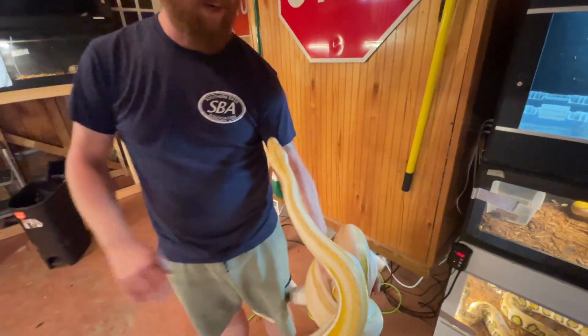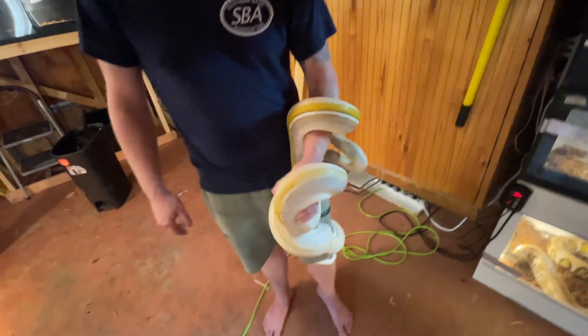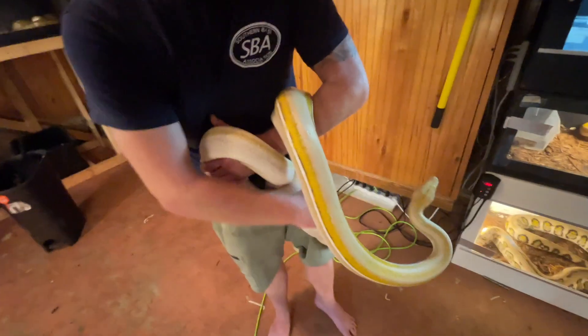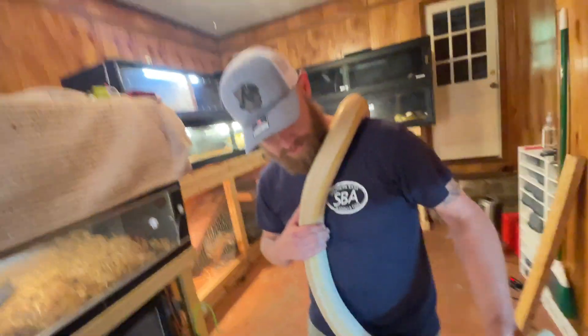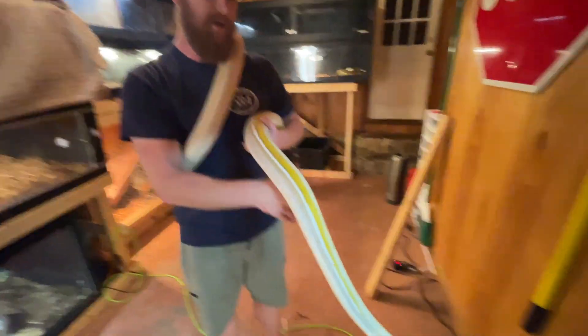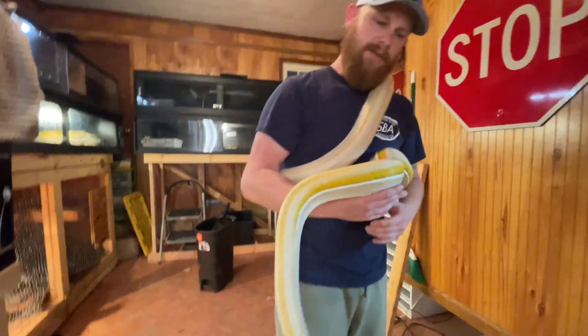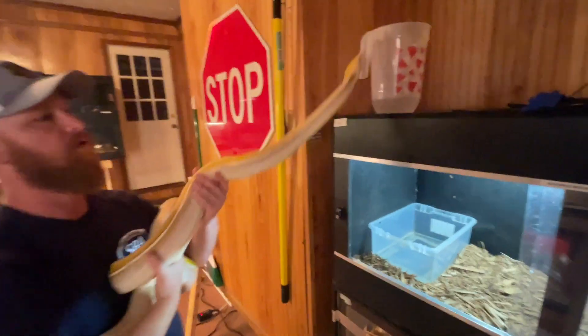The only animal Tim handles with 100% confidence is Daisy Face, because he raised her from the start. This new male — just a couple of weeks in — is showing no signs of aggression or defensiveness. He's not squeezing too hard, he's active, curious, tongue's flicking. This is the newest gene of No Shoulders: titanium. Titanium is somewhat like golden child — it's a recessive gene that in its het form creates a morph called citron, a color enhancer. Not many examples exist because very few people are working with this gene.